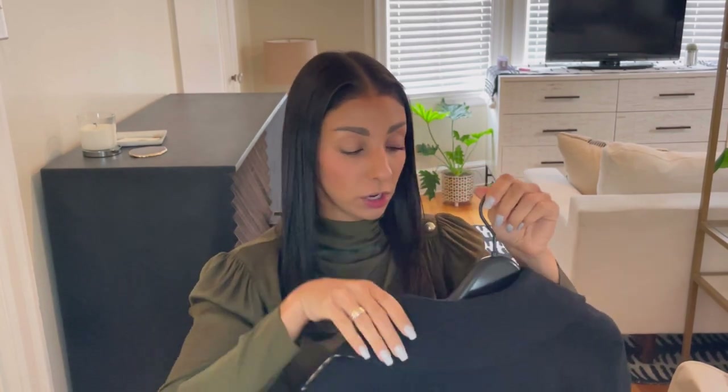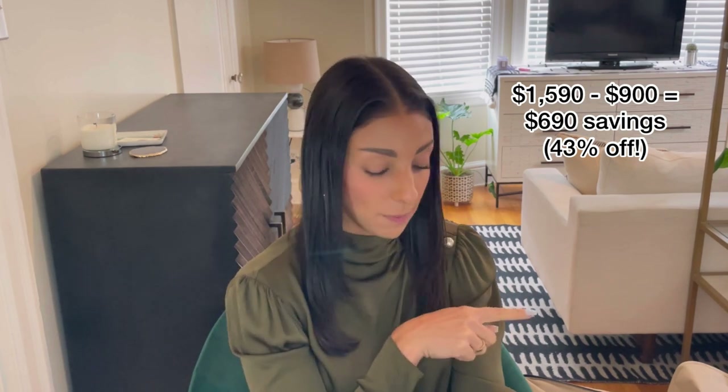I got both of these coats in a size 2. In Burberry, I can wear anywhere from a size 0 to a size 4, so it really just depends. This coat was originally $1,590, and I also got it for $900. So this one had less percent off compared to the camel one, but I think it is so great.